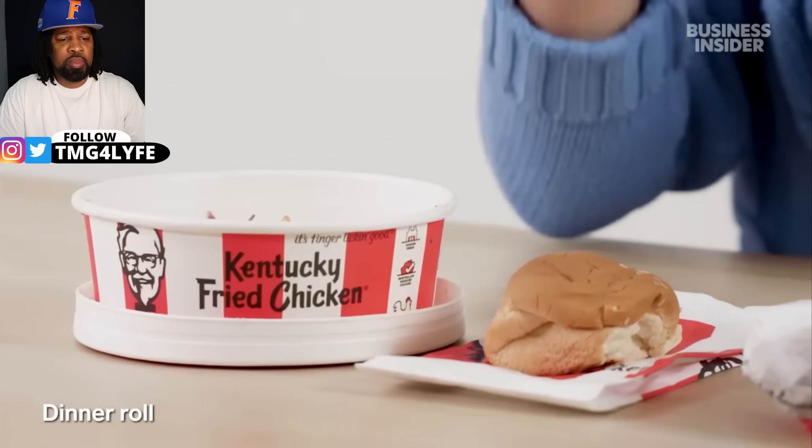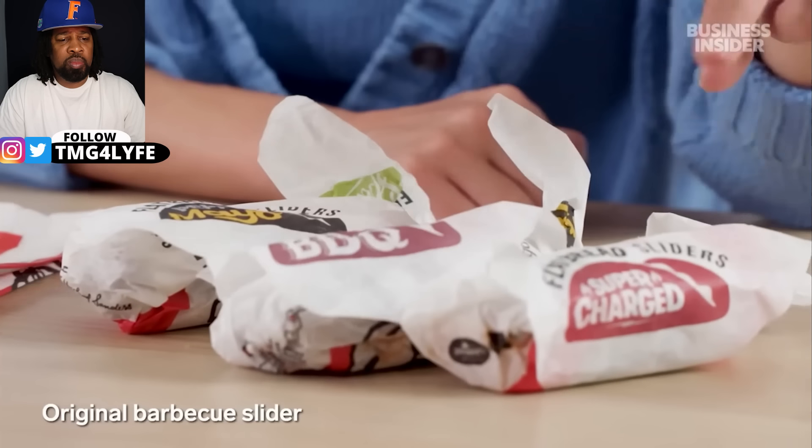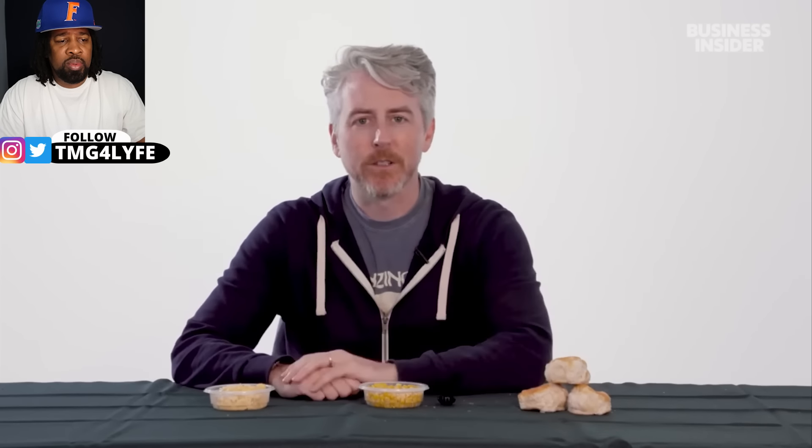In Australia, exclusive sides include a crunchy jalapeño slaw, a dinner roll, and sliders — toasted flatbreads with three fillings: the original pepper mayo slider, the original barbecue slider, and the original supercharged slider. The barbecue slider is packed with sauce on a very soft flatbread with barbecue sauce and lettuce. Though it's a bit funny to get fried chicken and want a small sandwich on the side.